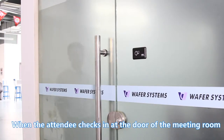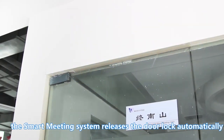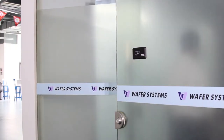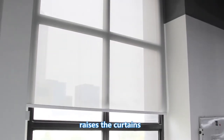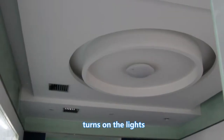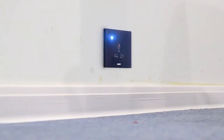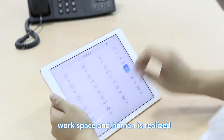When the attendee checks in at the door of the meeting room, the smart meeting system releases the door lock automatically, starts the indoor equipment, raises the curtains, and turns on the lights and socket power. Thus, the intelligent interaction between workspace and human is realized.